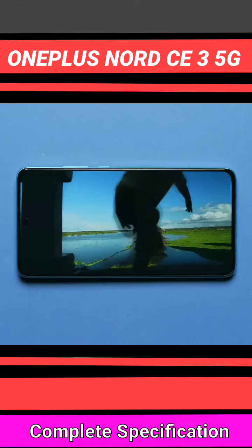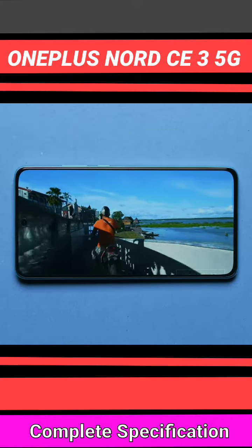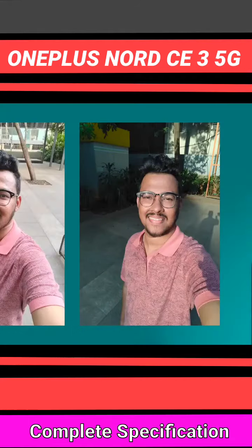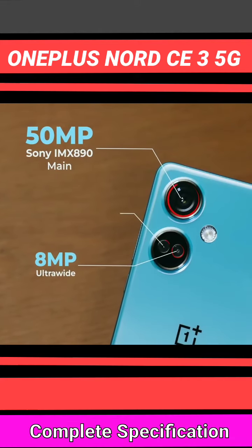Multimedia consumption on the OnePlus Nord CE 3 is a pleasant experience — you'll have fun. On the camera side, it's a standard setup. Good to see the selfie photos. The primary sensor is Sony's IMX 890 sensor.